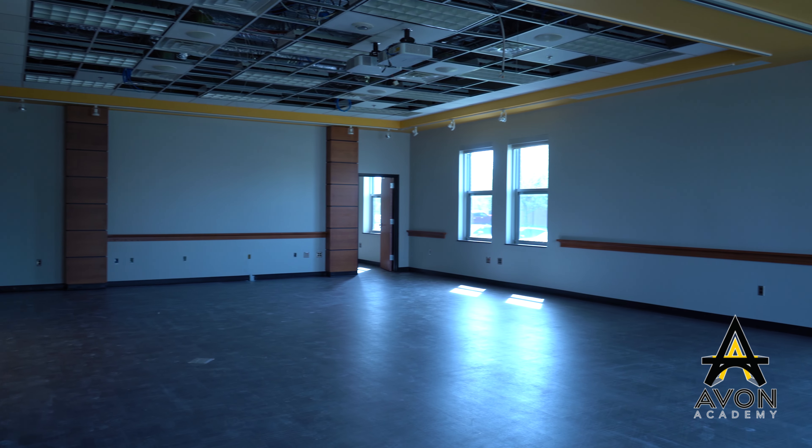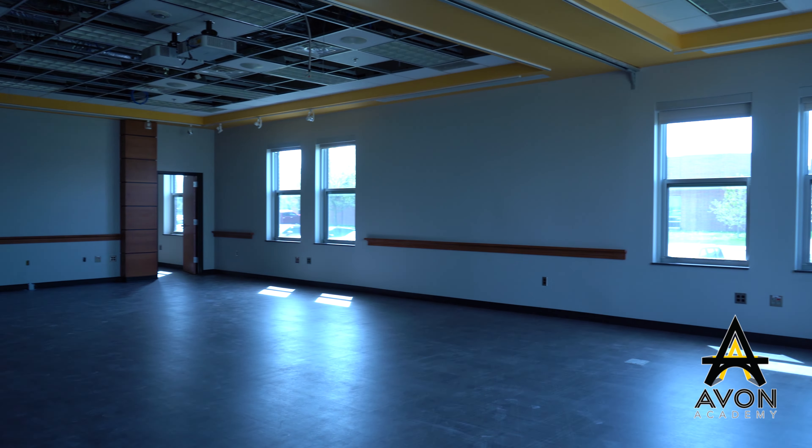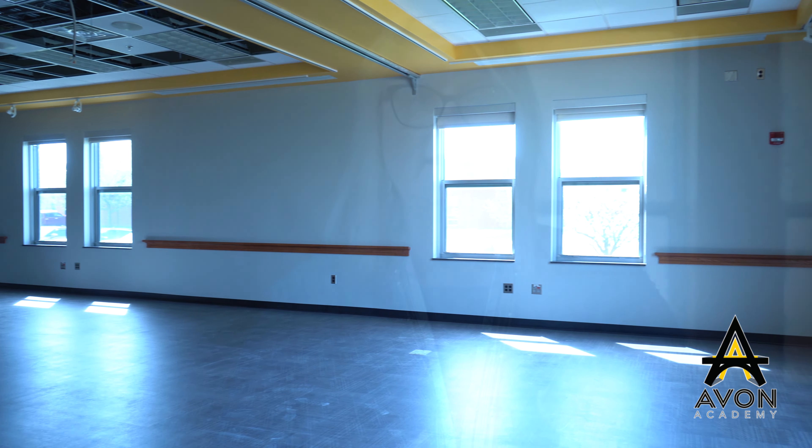Our LGI — our large group instruction slash cafeteria — is well underway. We have some beautiful new flooring, it's been painted, they've taken down some wall covering, and we have some beautiful countertops. This room will seat 60 students for breakfast and lunch, as well as serve as a large group instruction room for our mindful Mondays and our workplace Wednesdays. We will also be hosting a Simon Youth mural. Ed Simon Youth Foundation is one of our partners helping us financially and with professional development, and we will showcase their logo in this room as well.